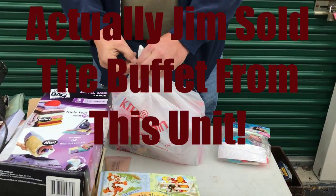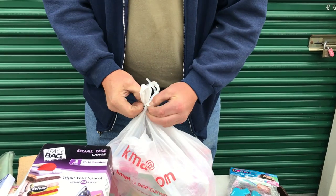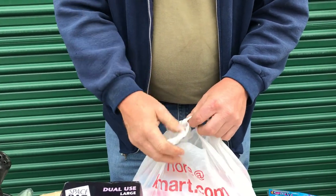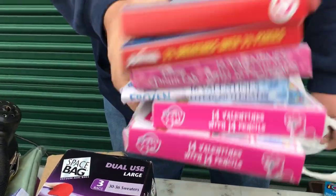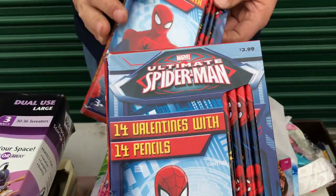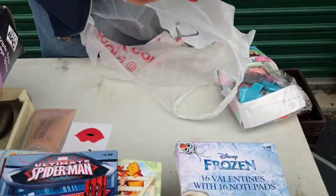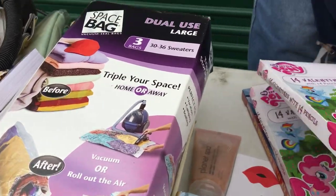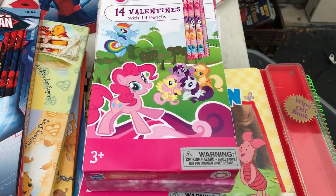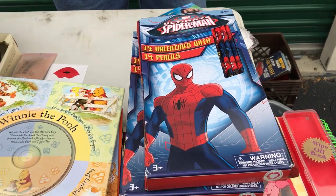What have you got in that sack we had to wait on? Oh! Valentine's with pencils — fourteen Valentine's with pencils! For the grandkids. They've got Frozen, My Little Pony, Little Mermaid, two Spider-Man's and two Little Mermaid. I've never seen Valentine's with pencils — how cute. We're taking those home to give to the grandkids.